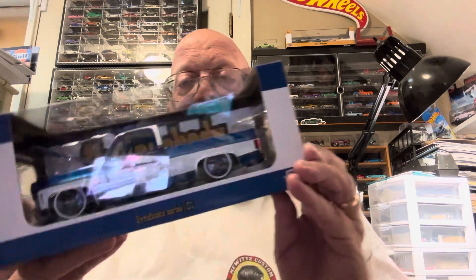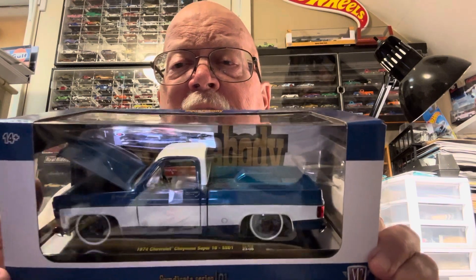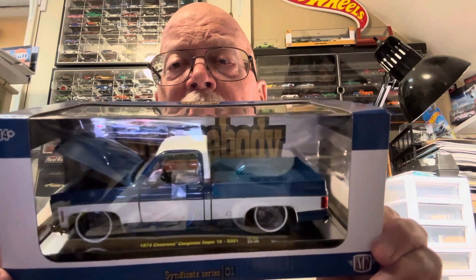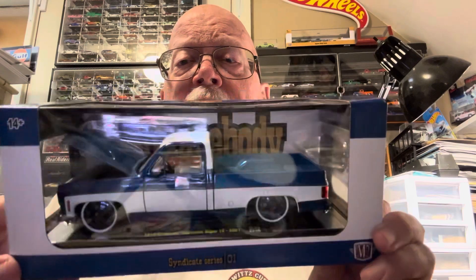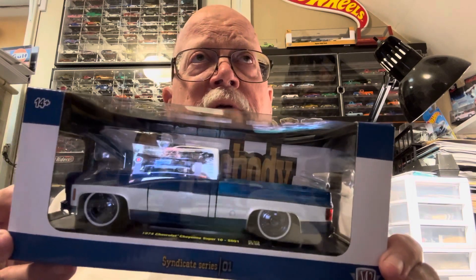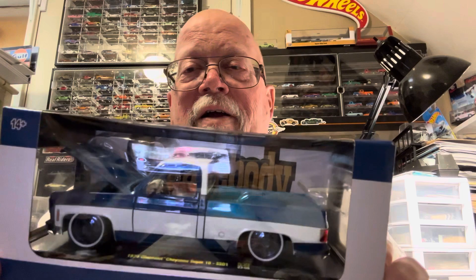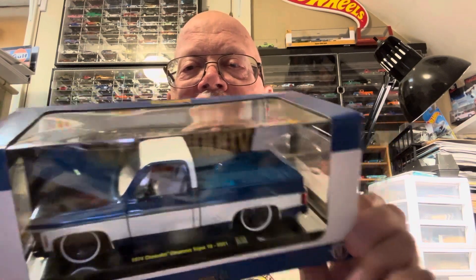In the last video I mentioned I got an M2 chase piece, and this is it — a square body. I found out it is actually the super chase. I verified that with a couple of guys at the show who I would call experts on these. Diecast car nut Jason got one too, and we were debating back and forth about whether they were chases or not. I verified today that it was.